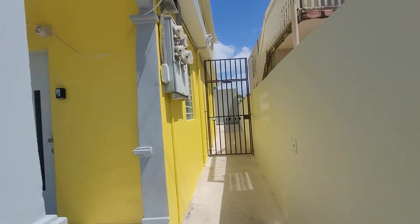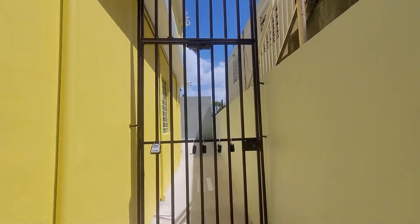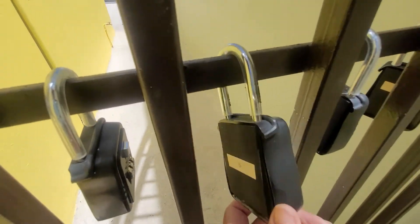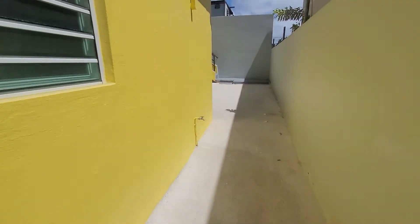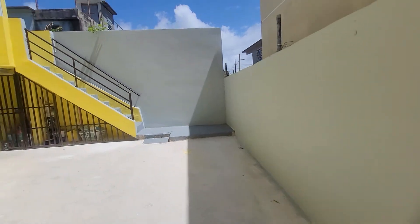Welcome to Cataño, Puerto Rico. So upon arrival, you will be walking towards this gate and getting the key out of the lockbox. Yours is going to be the third with the number five on it. The code will be provided to you upon arrival. You'll pull the latch, go towards the back, and your unit is going to be right in between both of the steps.